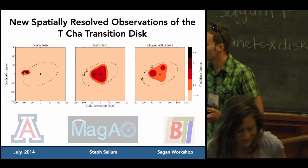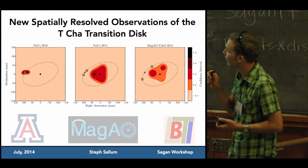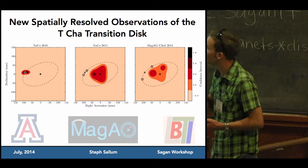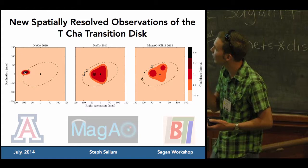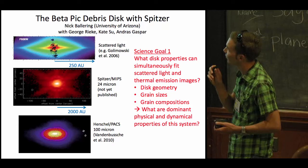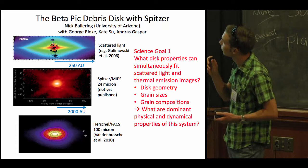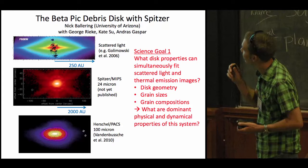Good morning. My name is Nick Ballering. I'm a graduate student at the University of Arizona, starting a project to study the Beta Pictoris debris disk with Spitzer. The center panel shows the MIPS 24-micron image of Beta Pic — not new data from the Spitzer cold mission, but it has never been fully analyzed or published. I'm constructing a model that simultaneously fits the mid-infrared images, the scattered light images from Hubble, and the longer-wavelength far-IR thermal images from Herschel. This simultaneous fitting will constrain disk geometry and importantly grain properties like grain sizes and compositions.